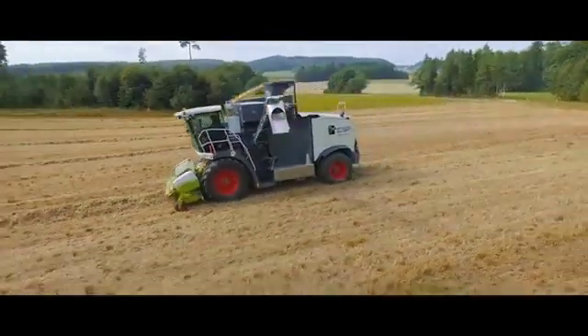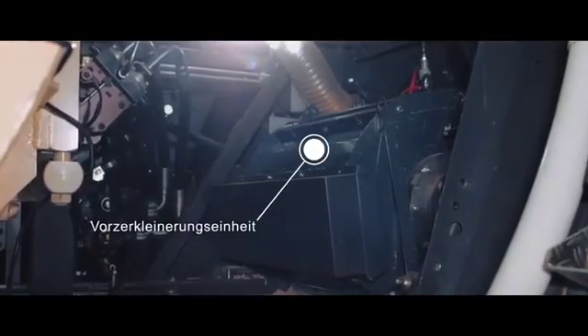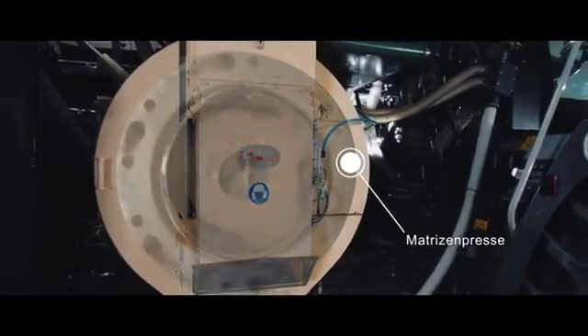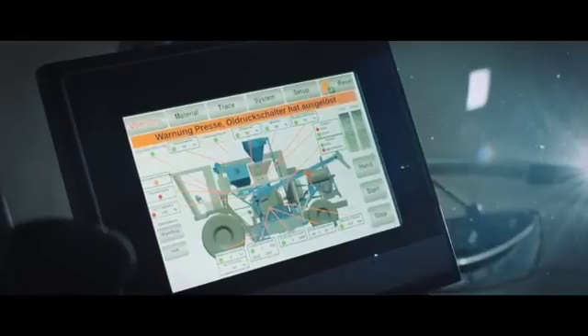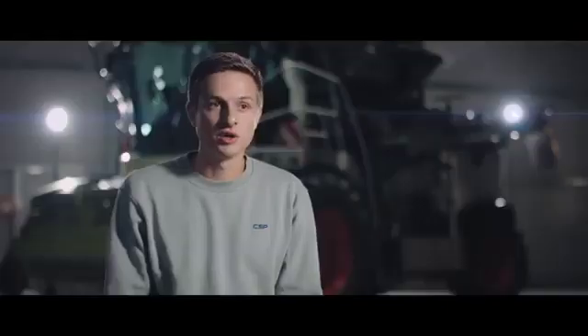To use fuel as efficiently as possible, great importance was placed on how best to prepare the pressed material. Before the pressed material is fed to the die press, it is brought to the correct length and composition in a high-quality pre-shredding unit. The pre-shredder can be perfectly adapted to different material conditions during operation and is directly connected to the press drive via an automatic power control. This ensures that the Metatron always provides maximum output.